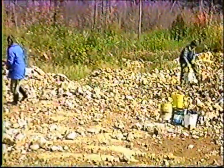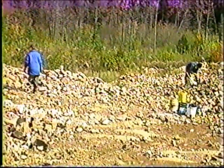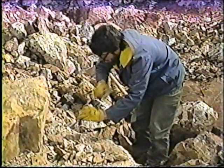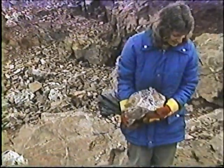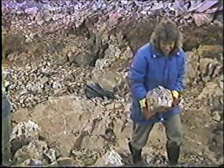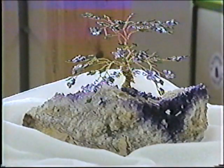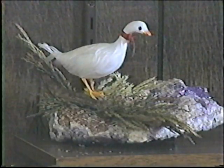Continuing east of Thunder Bay on Highway 1117, you'll reach Amethyst Mines. Plan a day trip to the mines, where you and the family can spend the day mining some of Ontario's gemstone for yourself. You'll find lots of shops in Thunder Bay specializing in this beautiful gemstone.